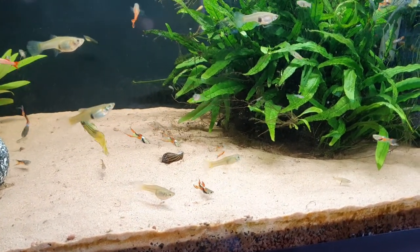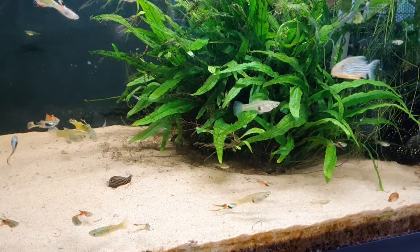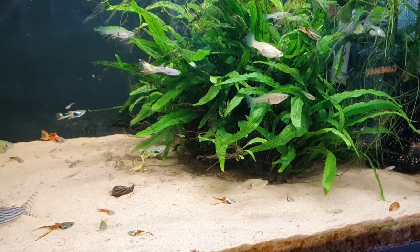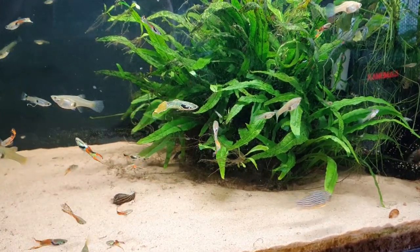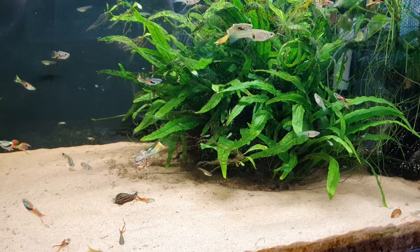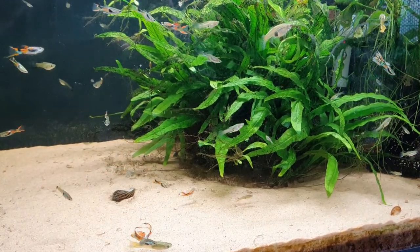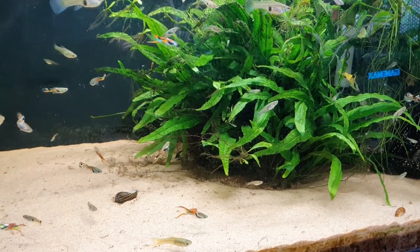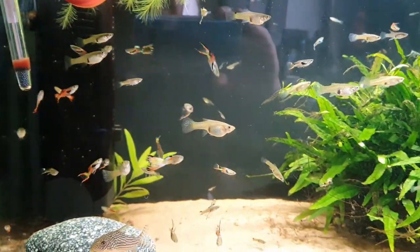The sand seems to be okay. I haven't cleaned it today — I'm just about to do a water change, which is a shame because I shouldn't really need one given the nitrates. Even though I'm filtering my tap water from 50 down to about five or six, this tank still shows trace elements of nitrate, which is a little bit annoying.